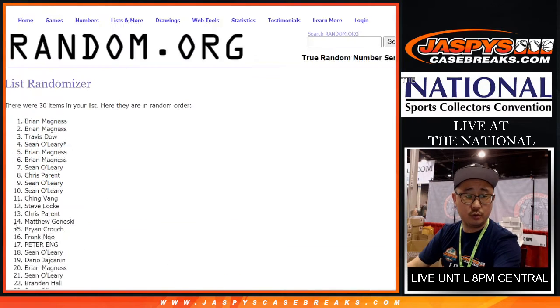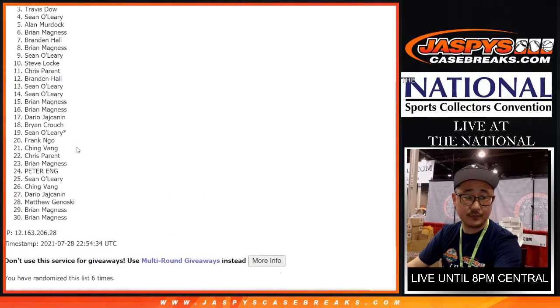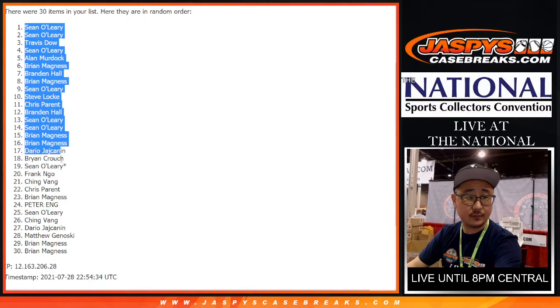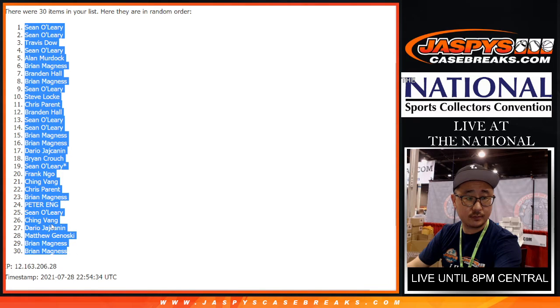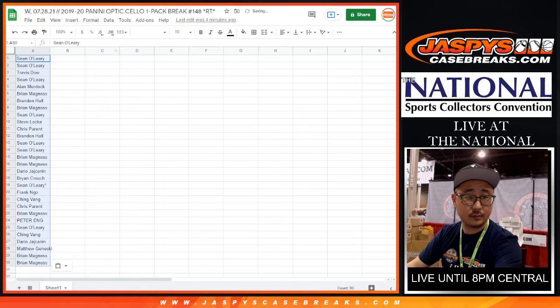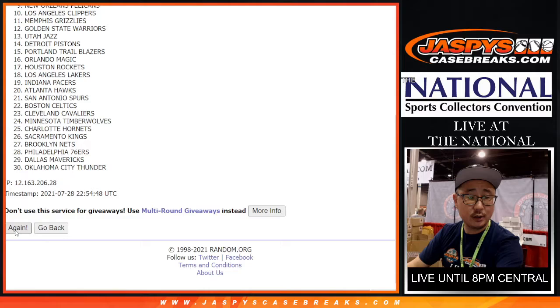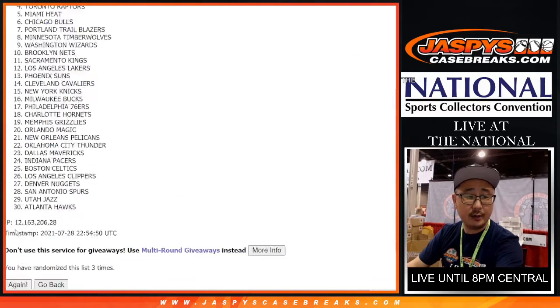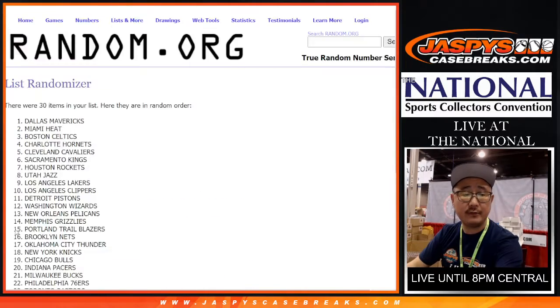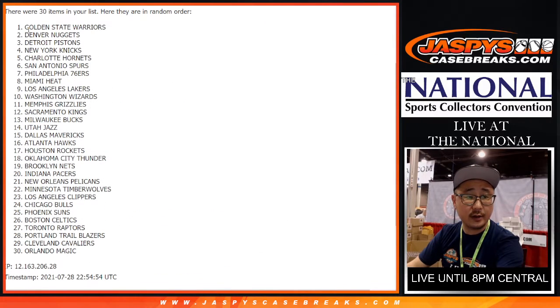One, two, three, four, five, and sixth and final time. Four and two, six times for the teams. One, two, three, four, five, and sixth and final time. All right — the Warriors down to the Magic.